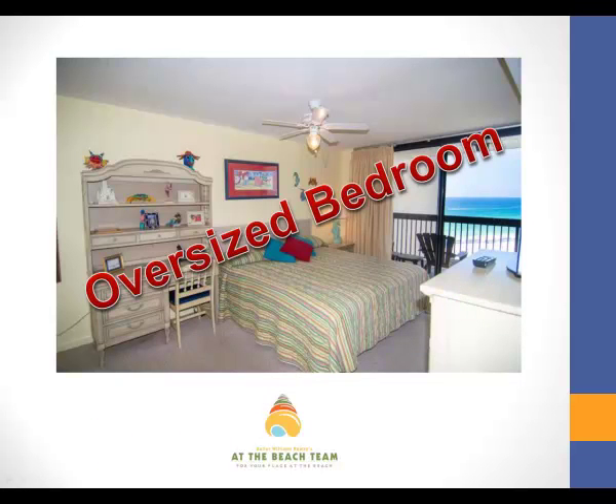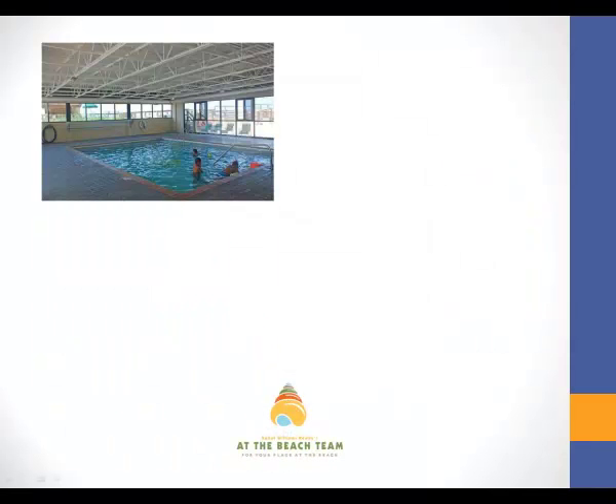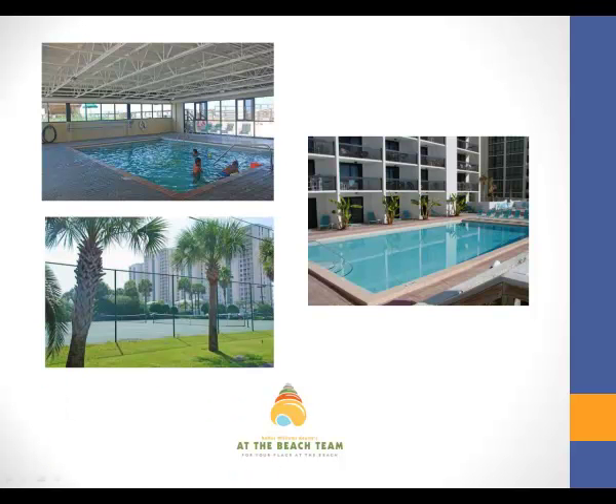Sun Destin condominium also gives you a ton of amenities like the heated indoor swimming pool, which is perfect for the winter months. Or you can always relax by the outdoor pool, and if you like tennis, well, Sun Destin has that too.